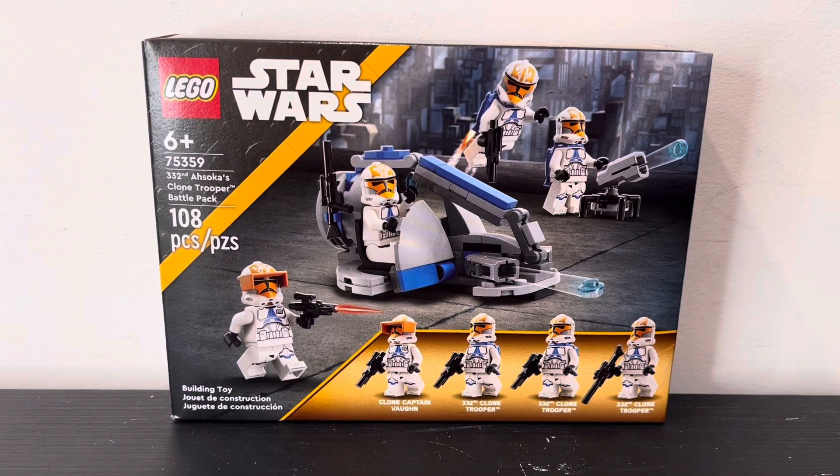What's up guys, today I'm going to be reviewing LEGO Star Wars set 75359, 332nd Ahsoka's Clone Trooper Battle Pack — that is a long name for a little battle pack like this. The set has 108 pieces and four minifigures.